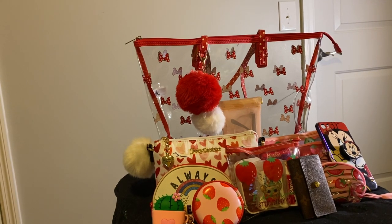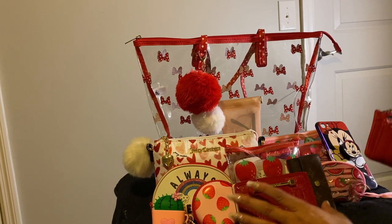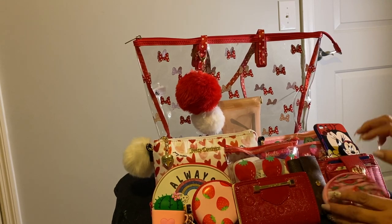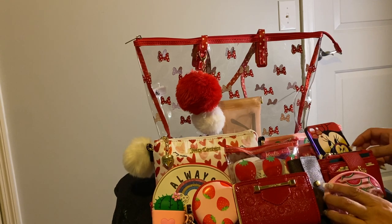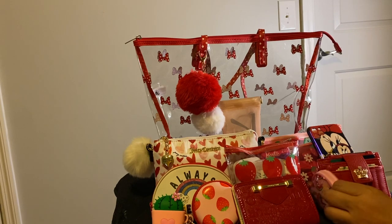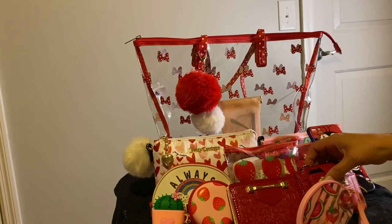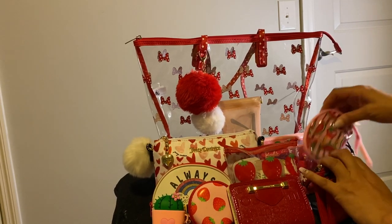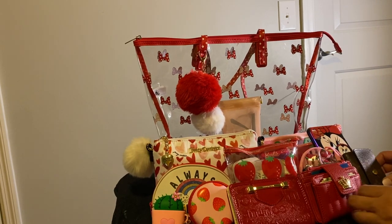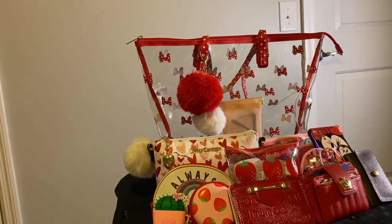Oh, no it's not. I said that was all, but it's not all. I'm forgetting my wallets — let's put those up there. Now this is all that I have in there. This is it right here — everything that I have in my bag.